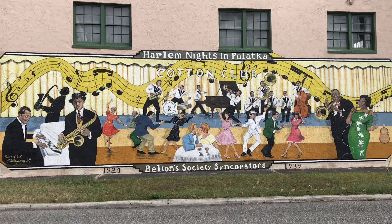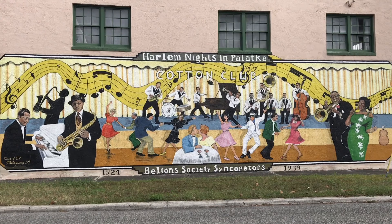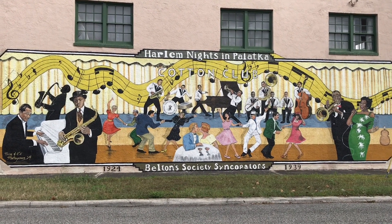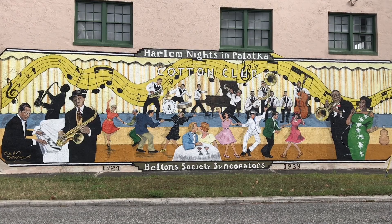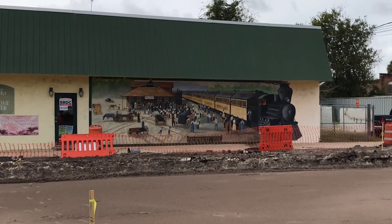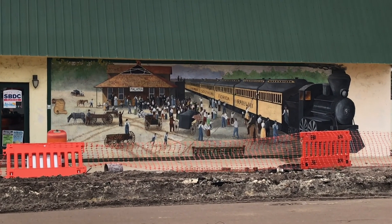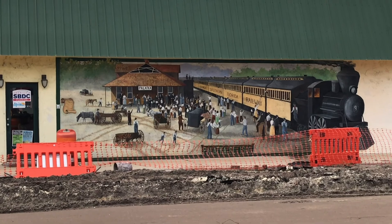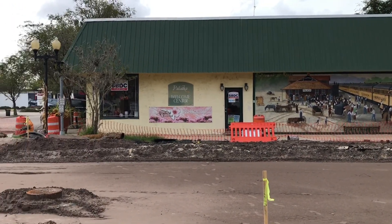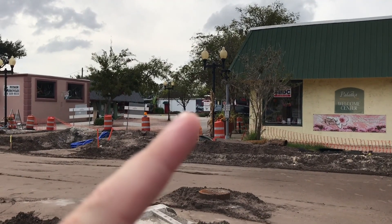Here's another mural. This one is based on the Cotton Club, 1924 to 1939. Here's another one — this is the Palatka Southern Railway. Of course they're doing construction on the road. Don't know if we're going to go any further; there's another one off to the right I can barely see.